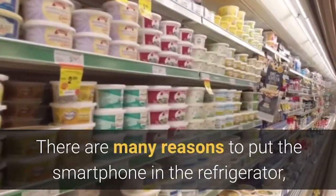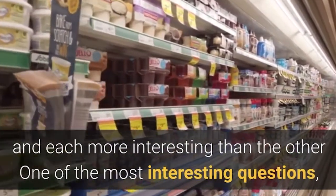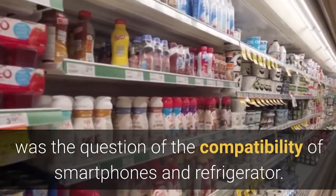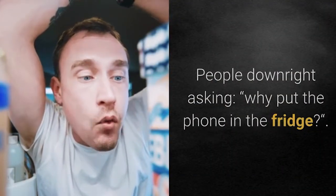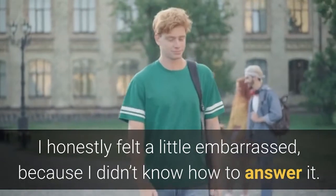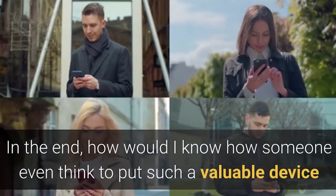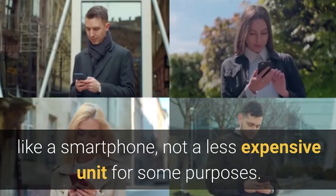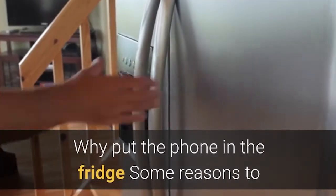There are many reasons to put a smartphone in the refrigerator, and each is more interesting than the other. It's one of the most common questions currently appearing in Google searches — the question of the compatibility of smartphones and refrigerators. People are downright asking: why put the phone in the fridge? When this question was asked of me the first time, I honestly felt a little embarrassed, because I didn't know how to answer it — how would I know how someone would even think to put such a valuable device as a smartphone into a less expensive unit for some purposes? But I looked into the issue and am ready to give an answer.